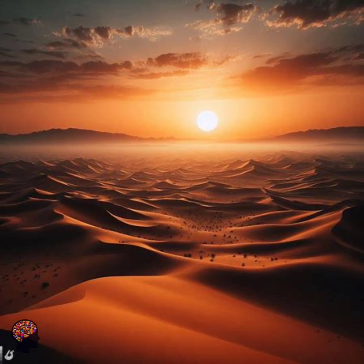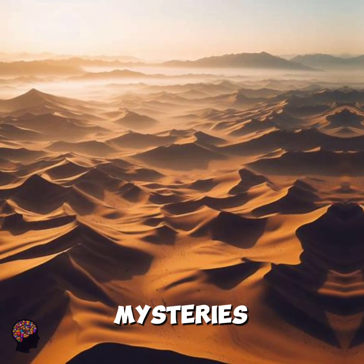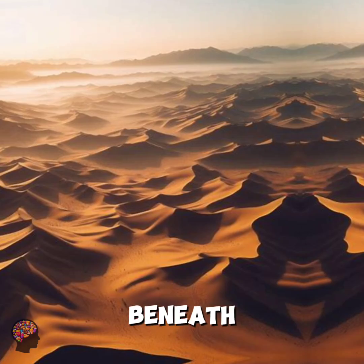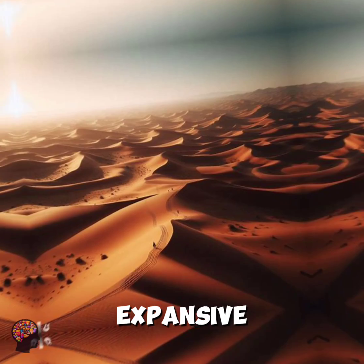Welcome to the Sahara Desert, a land of breathtaking beauty and hidden mysteries. Today, we're diving beneath the surface to uncover the secrets lying beneath this vast expanse of sand.